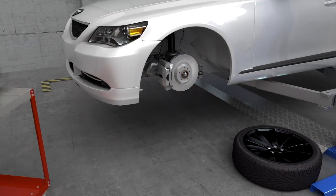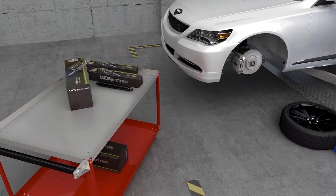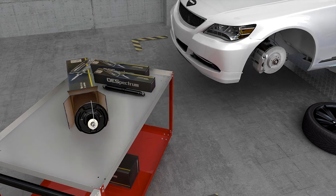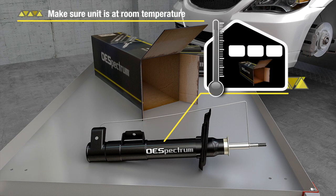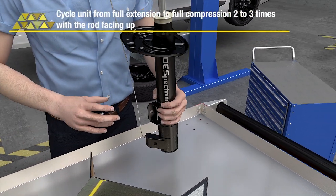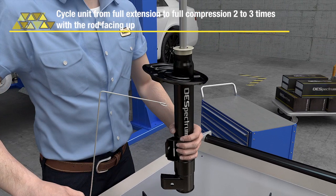Simply priming the shock or strut before installing can resolve the issue. To prime or check rod reaction on rod-control units, follow this process. Step 1: Make sure the unit is at room temperature. Step 2: Cycle the unit from full extension to full compression 2 to 3 times with the rod facing up.